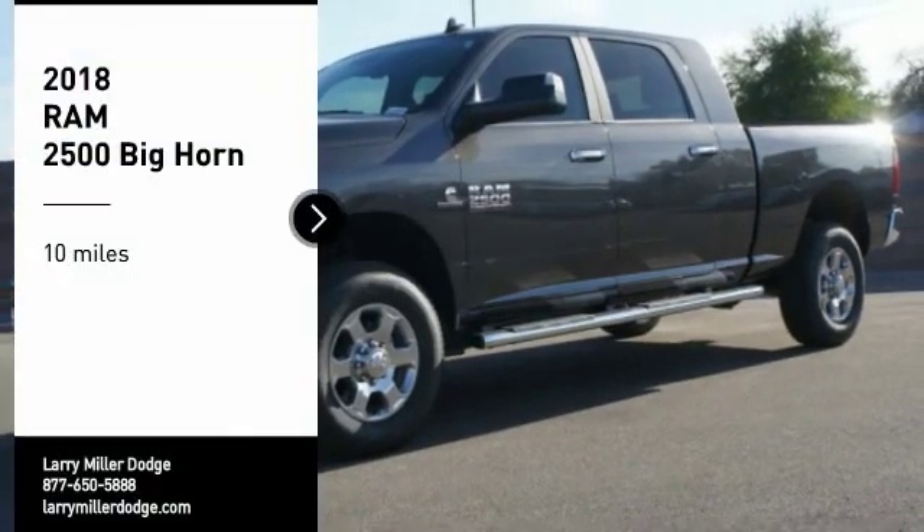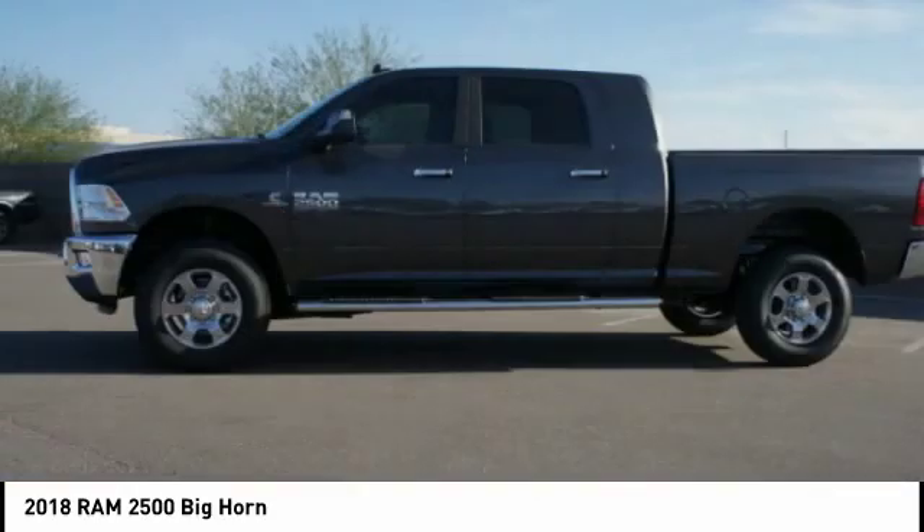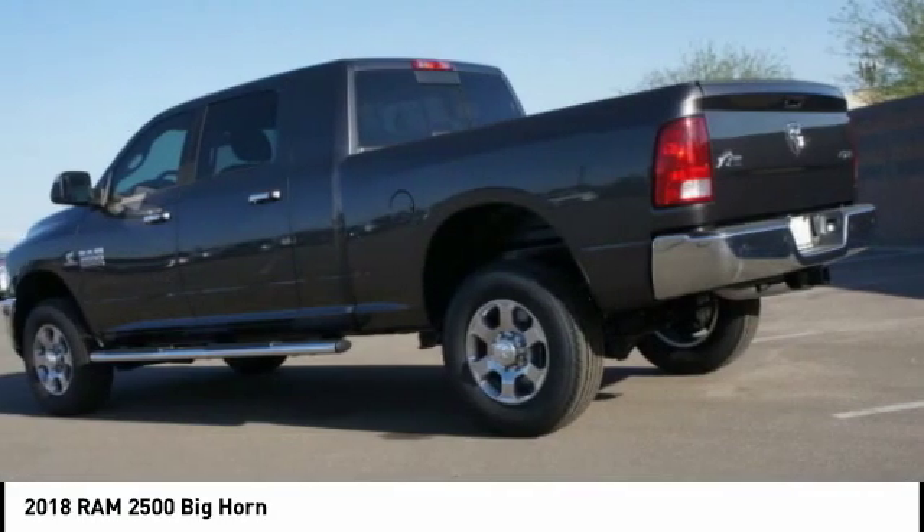We are pleased to show you the 2018 Ram 2500, the 2010 truck of the year winner. It is the hardest working truck in the tow business.